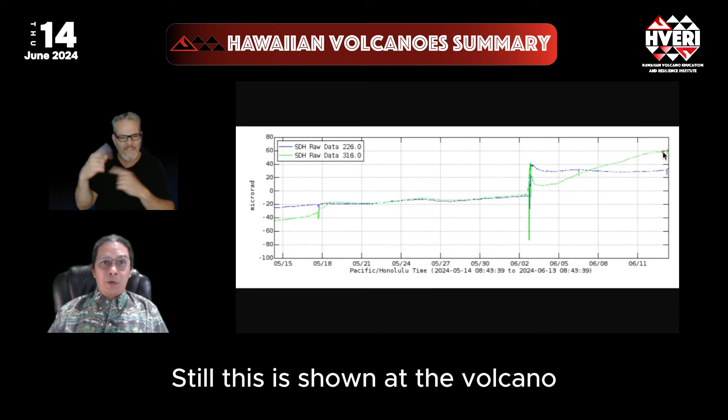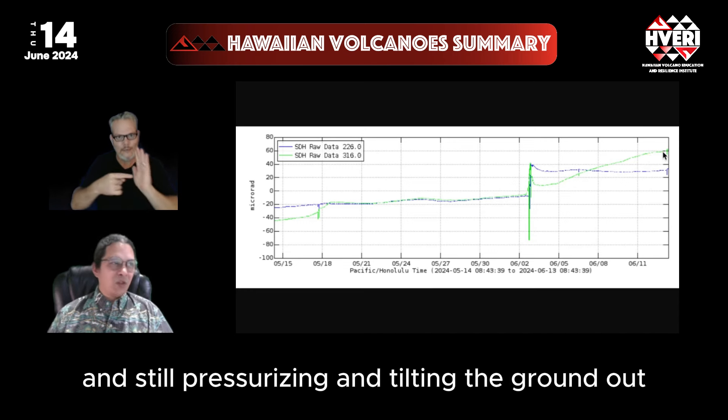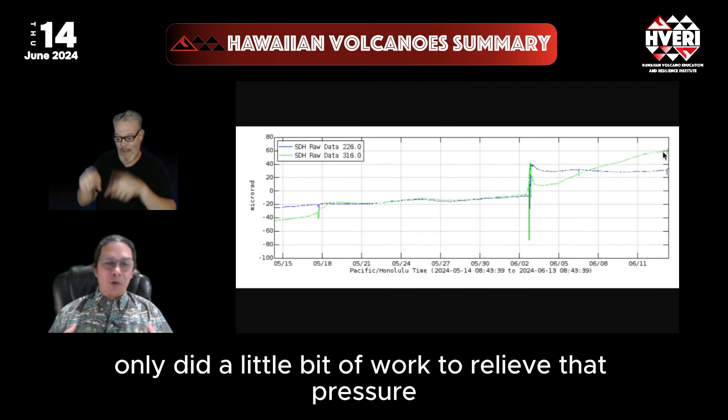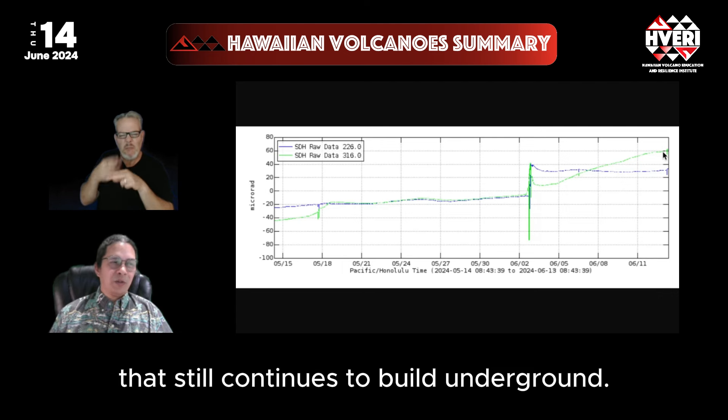That sizable increase has recently mellowed a little bit within the last couple of days. Still, this is showing that the volcano is still filling with magma, pressurizing and tilting the ground out. The intrusion and eruption that occurred last week only did a little bit of work to relieve the pressure that still continues to build underground.